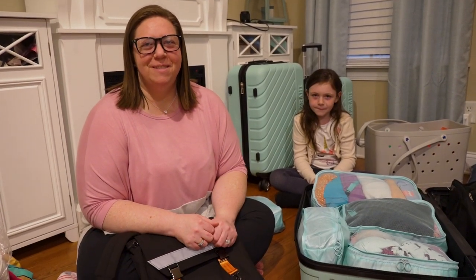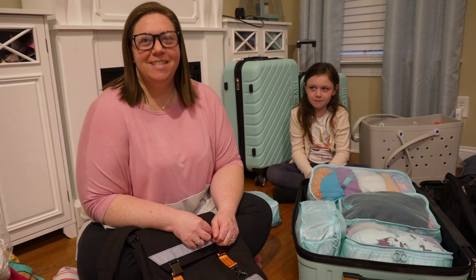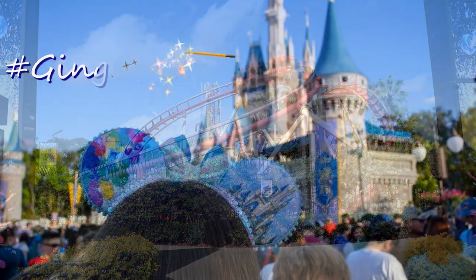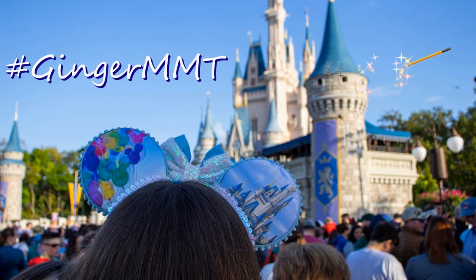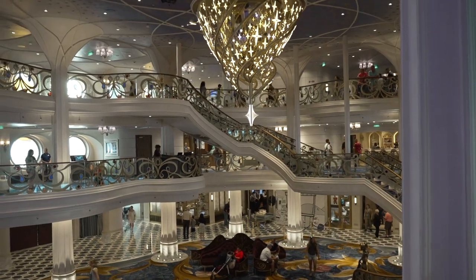Hi everybody! It's Ginger with Marvelous Mouse Travels. This is my kiddo and we are packing for a Disney cruise. We're leaving tomorrow for our first ever cruise on the Disney Wish and we're going to show you a little bit about how we pack for a Disney cruise.